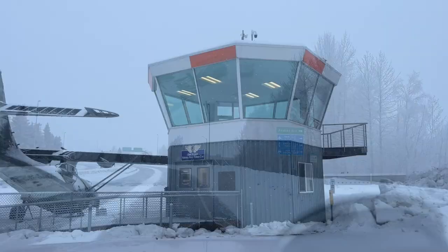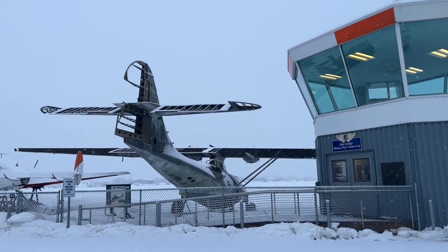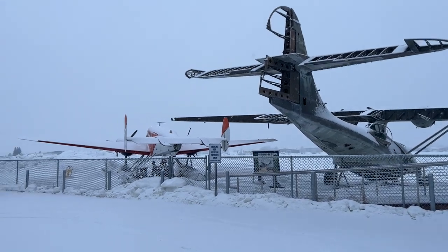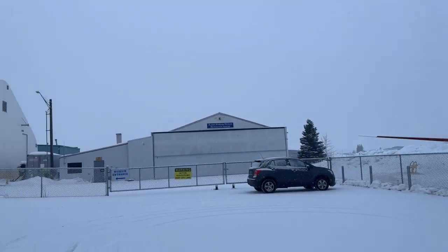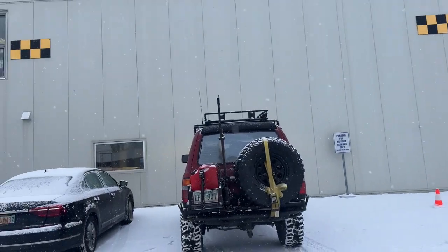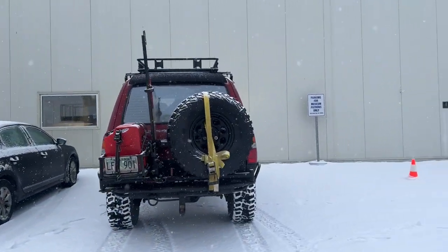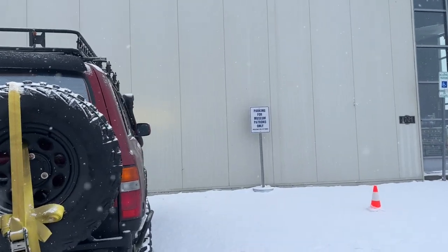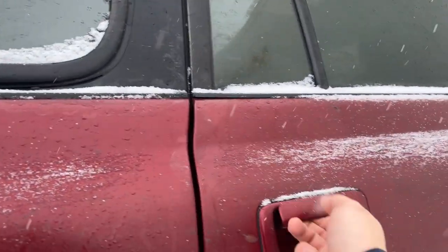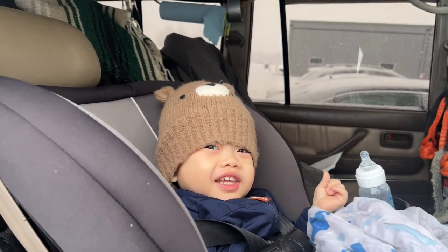We are here at the aviation museum in Anchorage, Alaska, right next to Lake Hood and right next to the International Ted Stevens Airport. Lots of hangars. This is the entrance right here and it doesn't look like there are that many people today, which is perfect because I have my little boy with me. Let's go inside and take a look. Lincoln, are you excited?